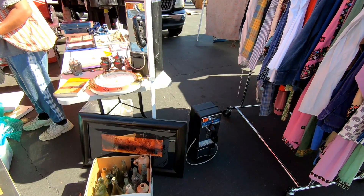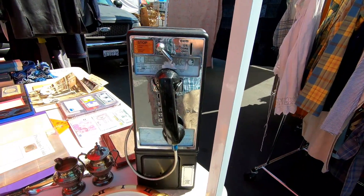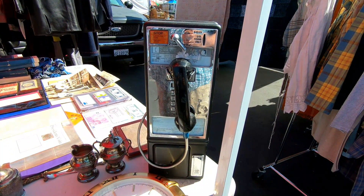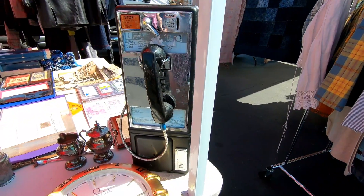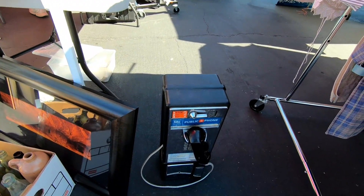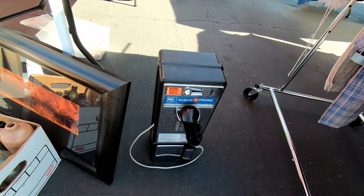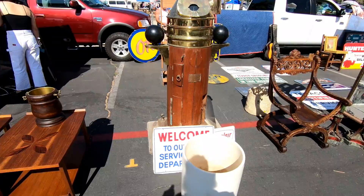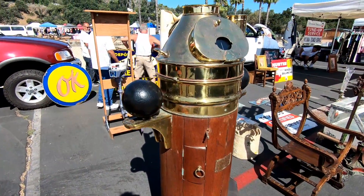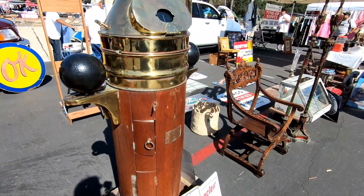Now if you follow me on Instagram you know that I like to take pictures of old payphones when I find them out in the wild. And I was pretty happy to see these payphones here at the flea market. These are both in really good shape, much better shape than the ones I normally take pictures of. I could see these being used as a pretty neat decor piece in your house, or even a working phone if there's some way to wire them up. Now I have no idea what the heck this thing is, but it's brass and wood and I like the look of it. If you know what this is, comment down below and let me know.